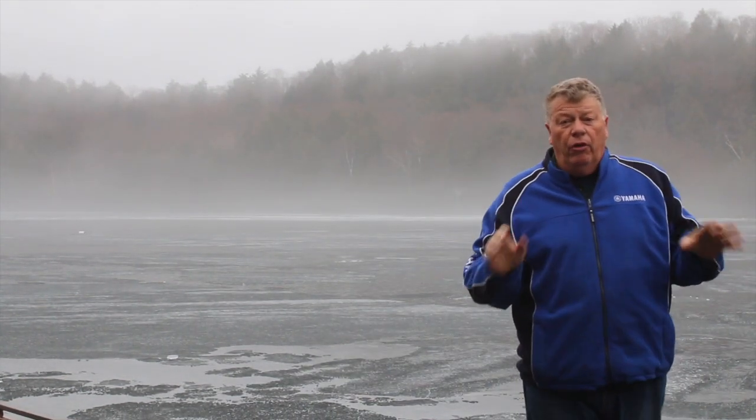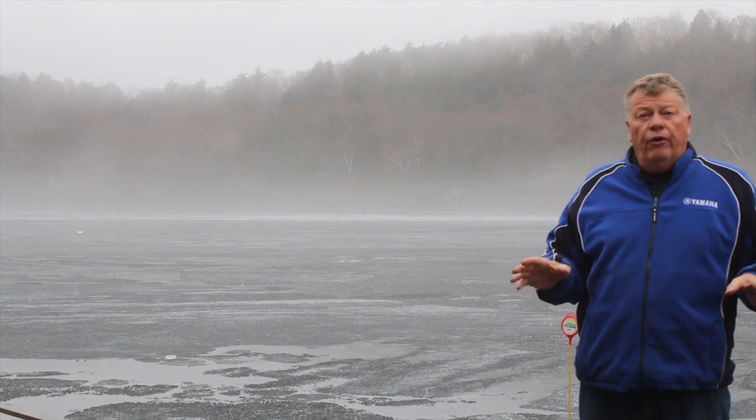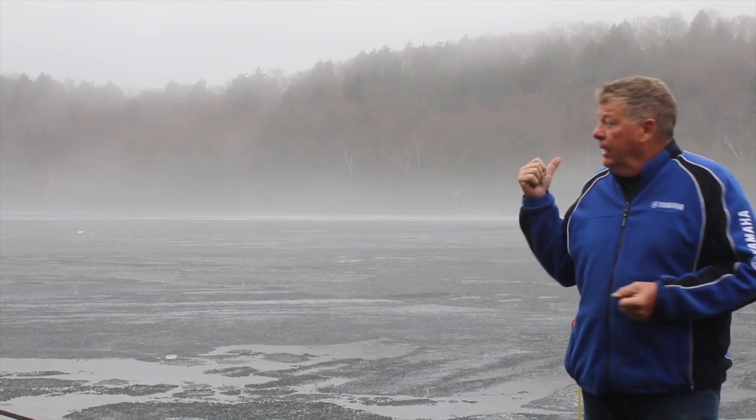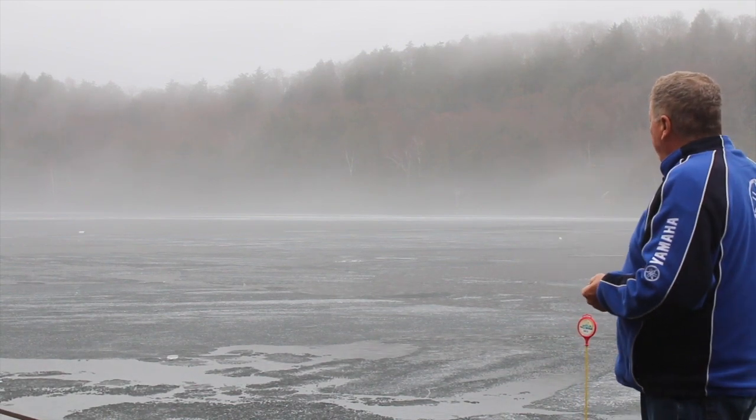Good morning everybody. It's Friday morning and I wanted to give all you anxious water access cottagers an update. I wish it was better news, but as you can see behind me, our bay here is still filled with ice.